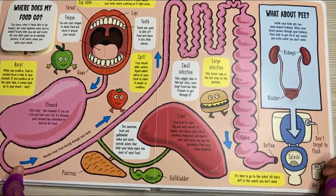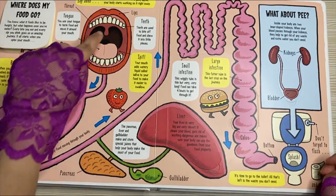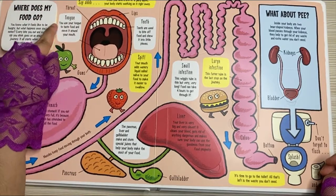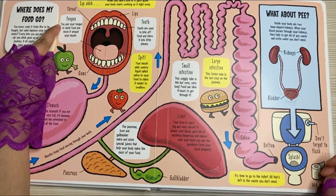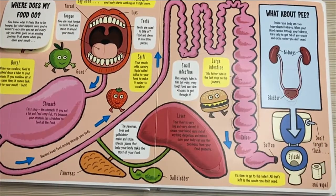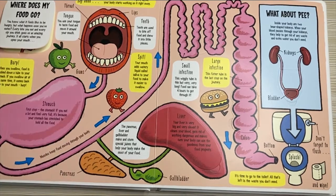Say ah! When you take a bite of a juicy apple, your body starts working on it right away. You use your tongue to taste food and move it around your mouth. Teeth are used to bite off food and chew it into little pieces. Your mouth adds a watery liquid called saliva to your food to make it easier to swallow.